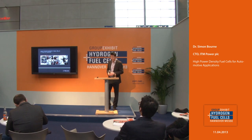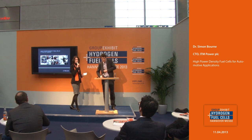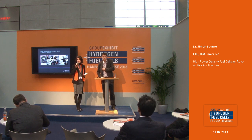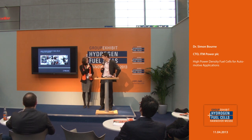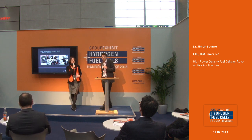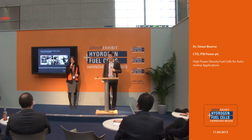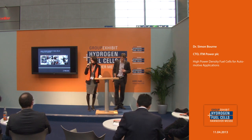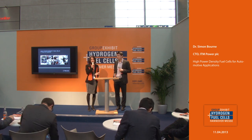Thank you very much, Mr. Burn, for this interesting presentation. Has anybody from the audience any questions or comments? It seems everybody will come to you at the booth — stand B60. You'll be here until tomorrow, so that's fine. Thank you, Simon, for being here. After a short break we will continue our program with a presentation and panel discussion on the topic of hydrogen safety — who cares for safety? In 10 minutes we continue our program. Thank you very much.